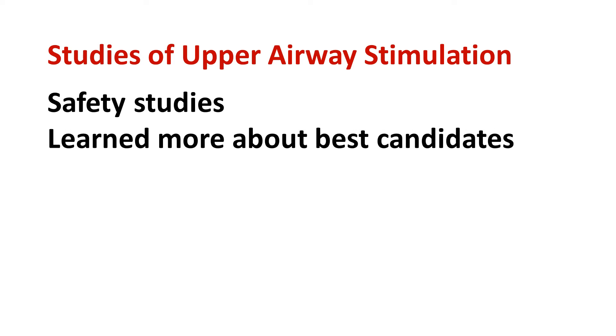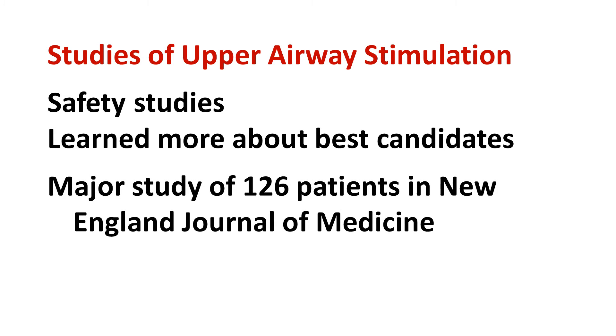Just like with any new treatment, the first studies of upper airway stimulation examined safety, and they confirmed that the system was safe. During these studies, they learned more about who would be the best candidates for upper airway stimulation. This led to the major study of 126 patients that was the basis for approval by the US Food and Drug Administration. This study was published in January 2014 in the New England Journal of Medicine.